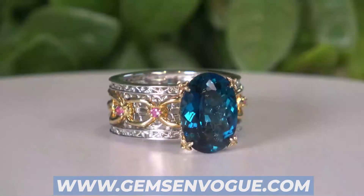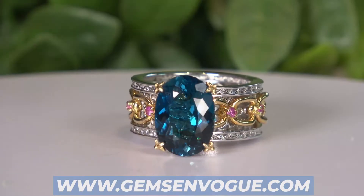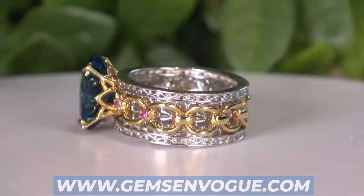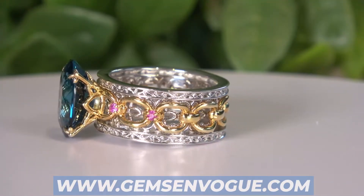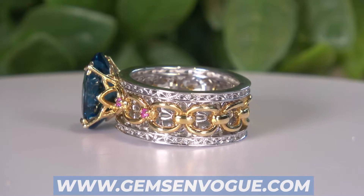Starting with London Blue Topaz — it's big, it's gorgeous, it's a big oval at 7.66 carats. What I love about this one is that the design goes all the way around. Remember, with free sizing you don't have to worry about fit, because we will do the sizing for you, including the shipping and handling.